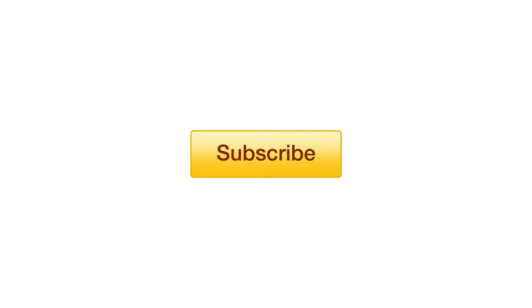Hey guys, what's going on? This is Zeke, this is Dogumentary TV. If you would, please subscribe to the channel. If you want to support even more so, hit the join button and become a channel member. Alright guys, let's jump into this video.